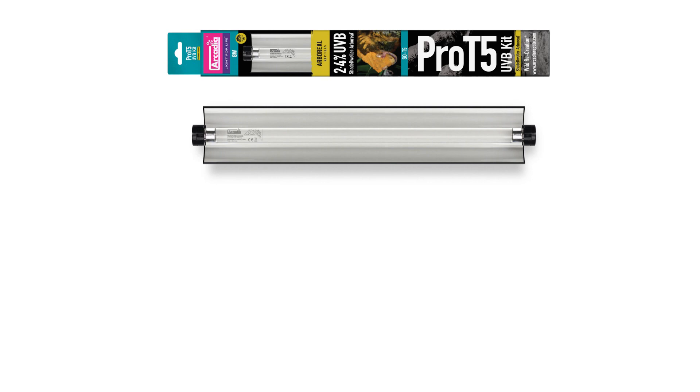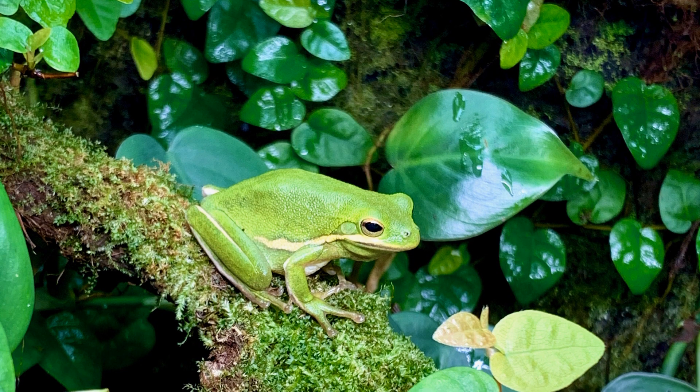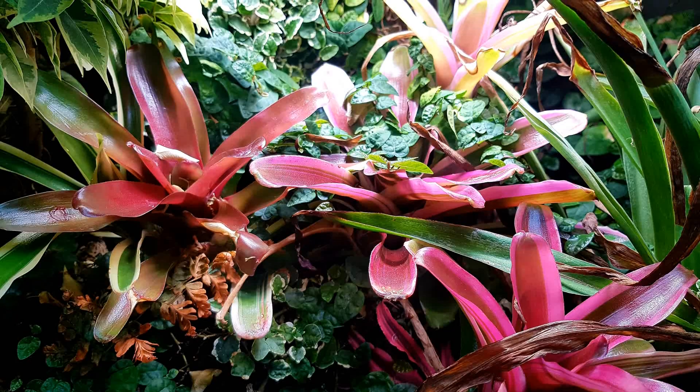Pair Shade Dweller Pro or Shade Dweller Pro Arboreal with genuine Arcadia Reptile Jungle Dawn LED bars for increased visual light and high PAR levels, which will ensure fantastic plant growth.